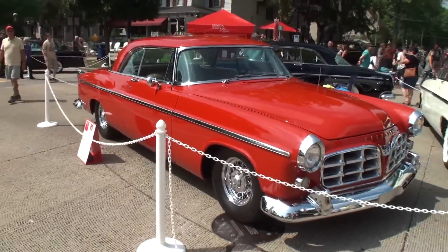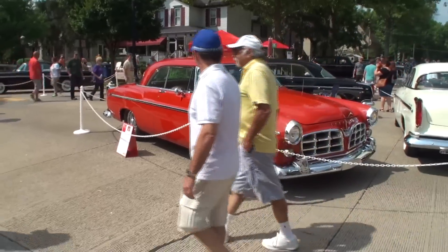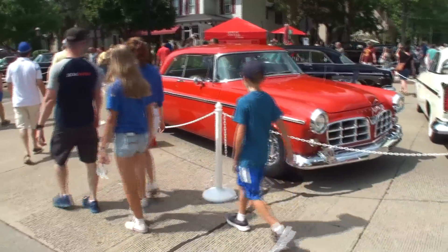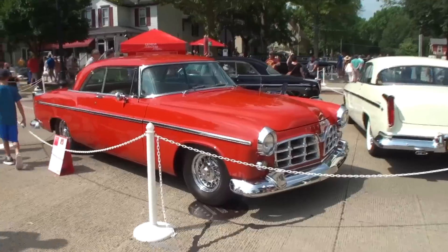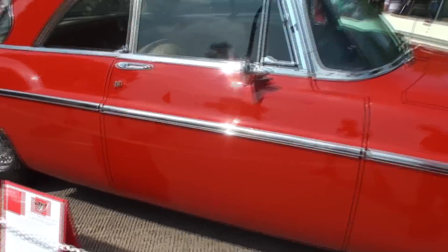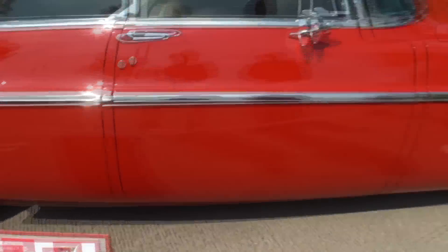And this is my favorite of all the colors for the 55s — Tango Red. This car was formerly owned by Bob Lutz, CEO of Chrysler. He did some modifications to it, but you can see it just gleaming in its Tango Red glory — an absolutely beautiful car. And these cars only came in a coupe, the 55s and the 56s.